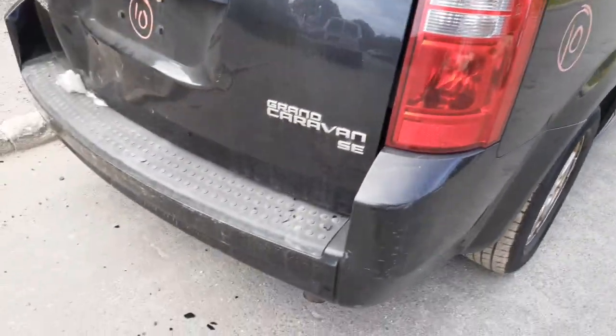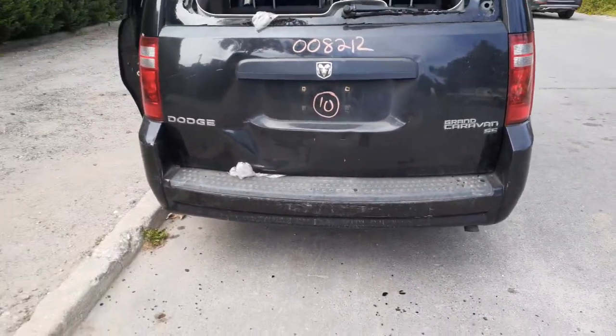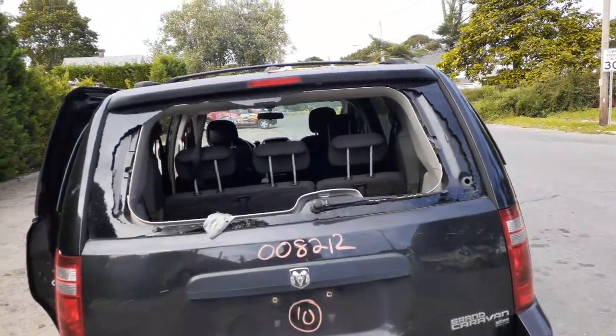You got a right rear tail light. Rear bumper cover is no good. You got a reinforcement — should be good. You got a rear wiper motor, third brake light, but we got it listed with a spoiler.